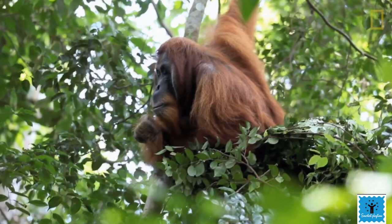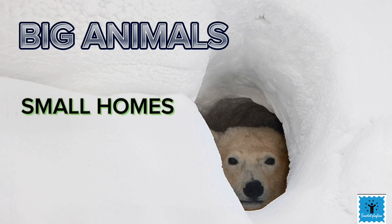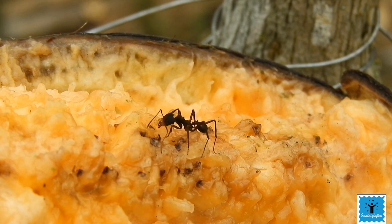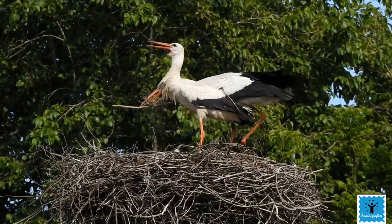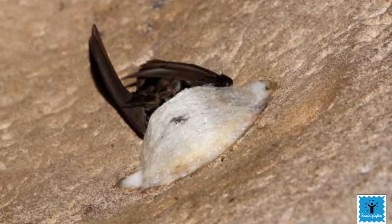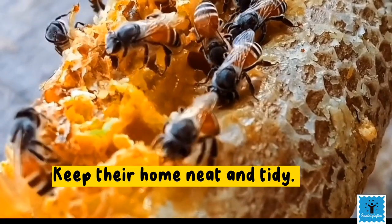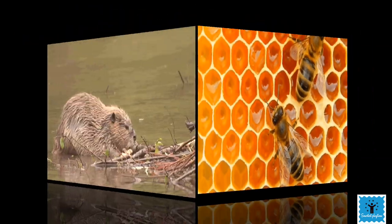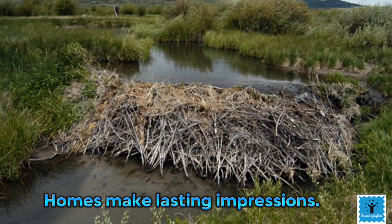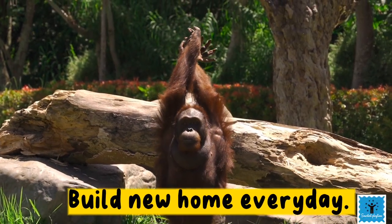So far we have seen that some big animals make very small homes, and some small animals make very big homes. Some animals make their homes out of sticks, and some even make their houses out of their own spit. Some animals keep their homes very neat and tidy, while others build homes that make a big impression — and some animals build a brand new home every single day.